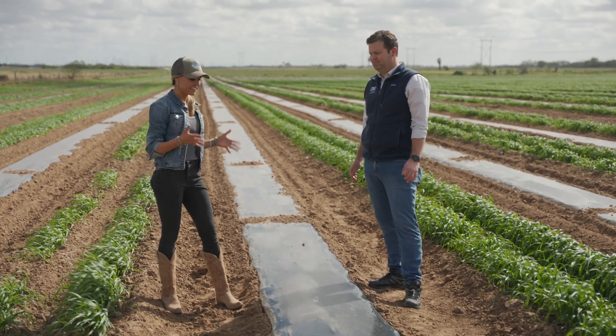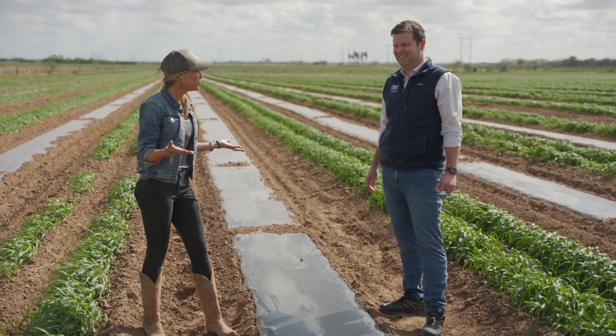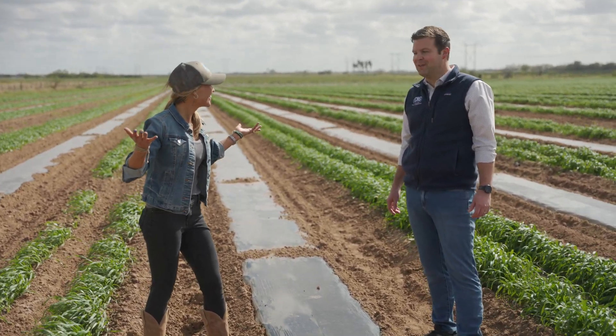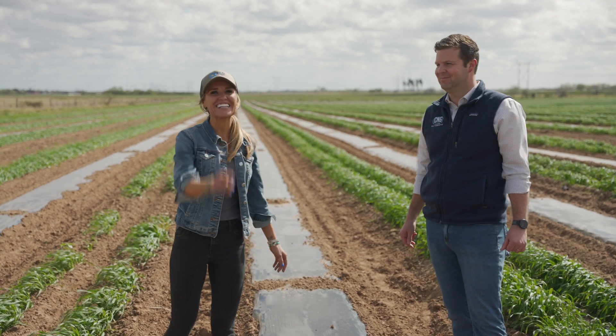Thank you so much for taking the time to educate us on SolarShrink. Who knew that plastics could be sustainable, durable, and reduce labor? I'm in shock. Well, thank you for having me — I really enjoyed it. Where will I be next? Maybe here to show you guys the outcome. Only God knows. We'll see you guys next time.